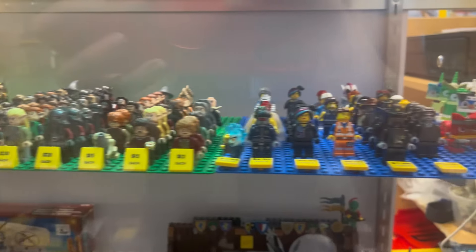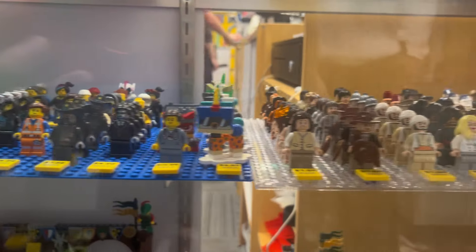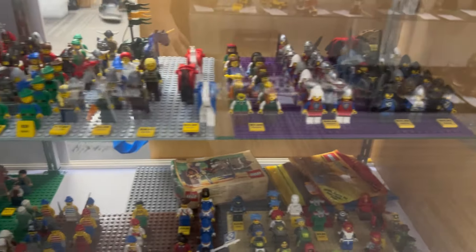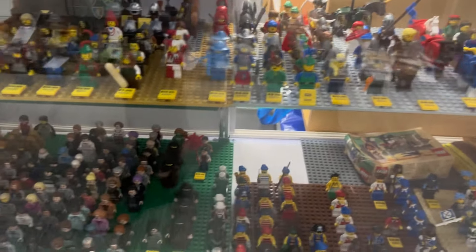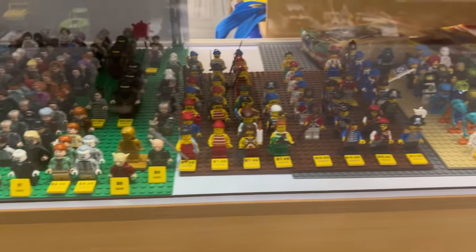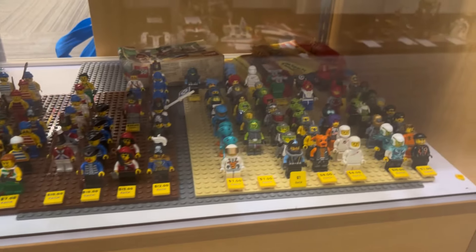Over here is some Hobbits, some Lord of the Rings, a whole lot of LEGO Movies, some Indiana Jones, some 2016 Ghostbusters, some Classic Knights — a whole lot of Classic Knights — Harry Potter, Classic Pirates, Classic Space.